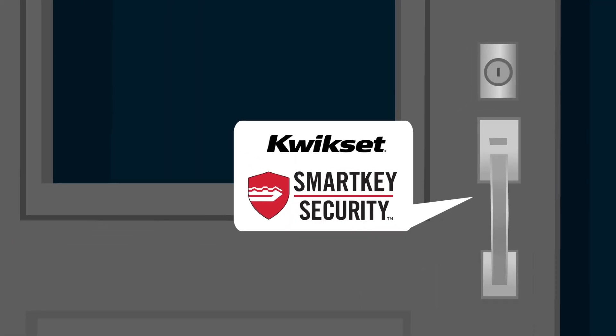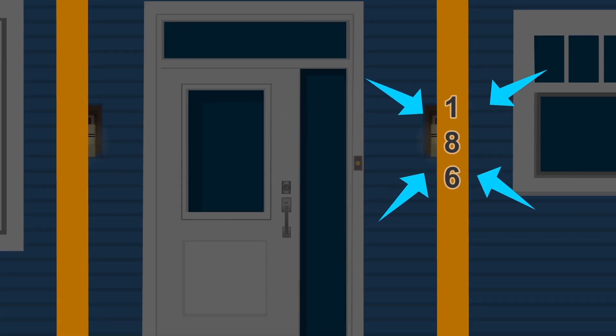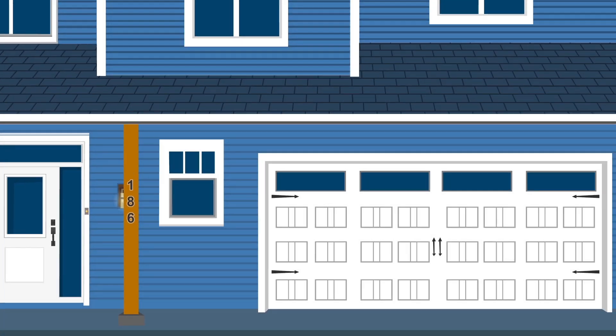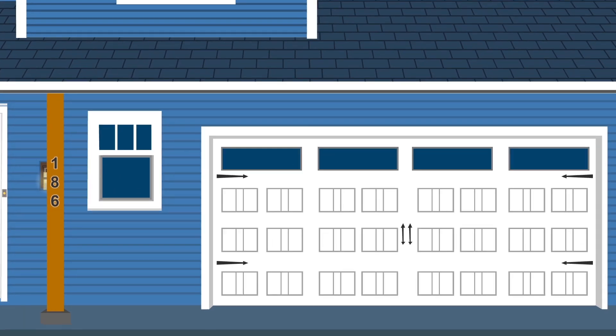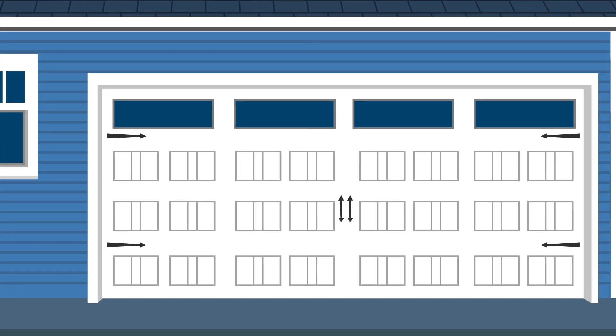Front door handle and lock, easily re-keyed any time you want. Address numbers using stylish floating brushed nickel numbers. Garage door design and hardware in the Craftsman-Style, using a premium-grade door with a 25-year warranty.